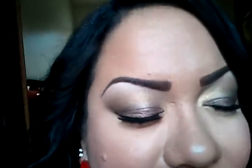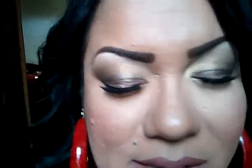I'm wearing a little bit of the Maybelline Studio Back to the Bronze on the lid, a little bit of a bronzy color to set it, and a gold color on the crease. Hope you guys are able to see that.